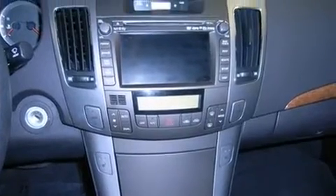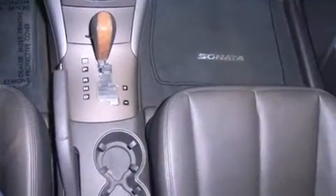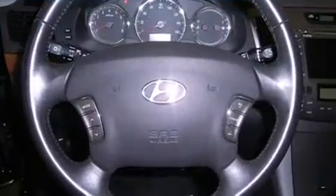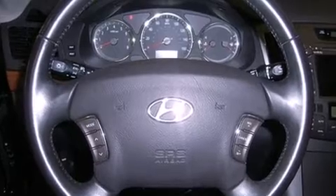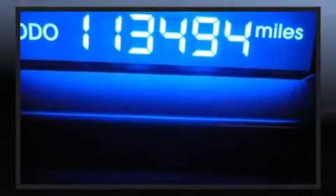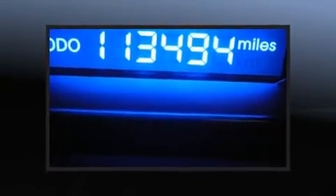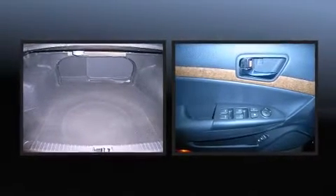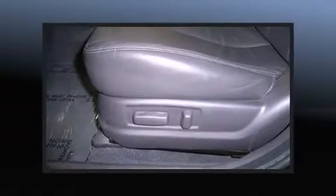Hyundai also prioritized safety and security by including dual front impact airbags with occupant sensing airbag, front side impact airbags, traction control, anti-whiplash front head restraint, a security system, and four-wheel disc brakes with ABS. Brake Assist technology provides extra pressure when applying the brakes.